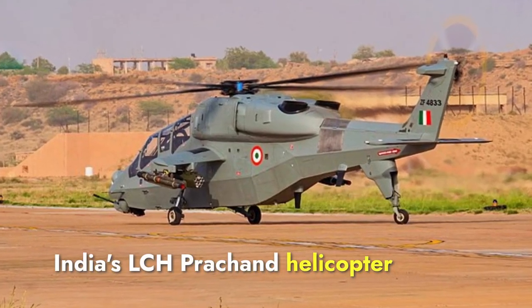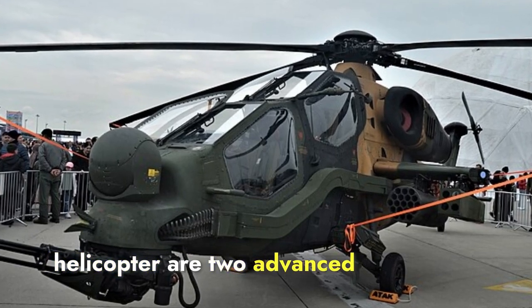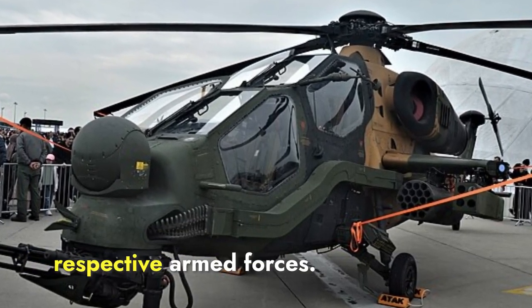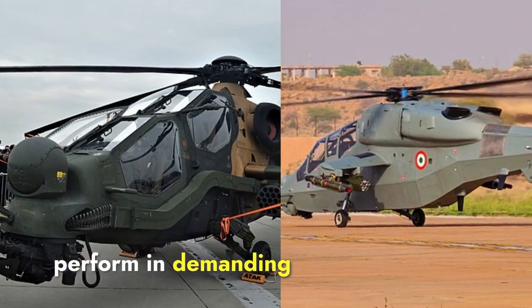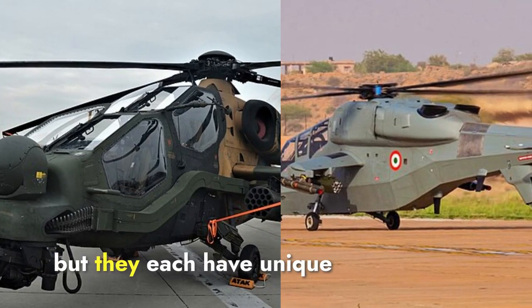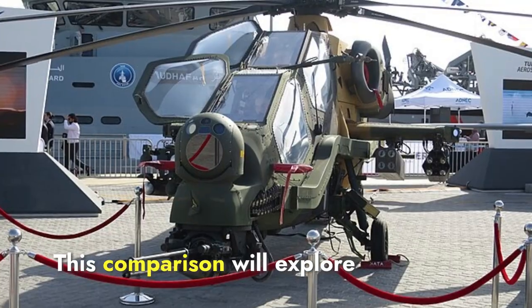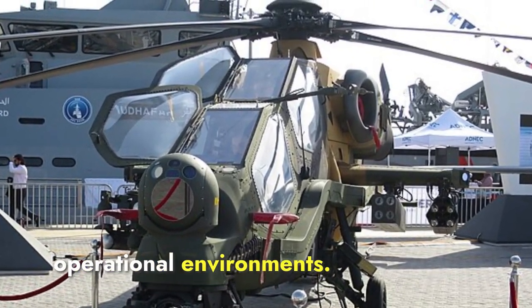India's LCH Prachand helicopter and Turkey's T-129 Atak helicopter are two advanced attack helicopters developed to meet the specific needs of their respective armed forces. Both helicopters are designed to perform in demanding combat scenarios, but they each have unique features and capabilities that set them apart. This comparison will explore their design, performance, and suitability for different operational environments.